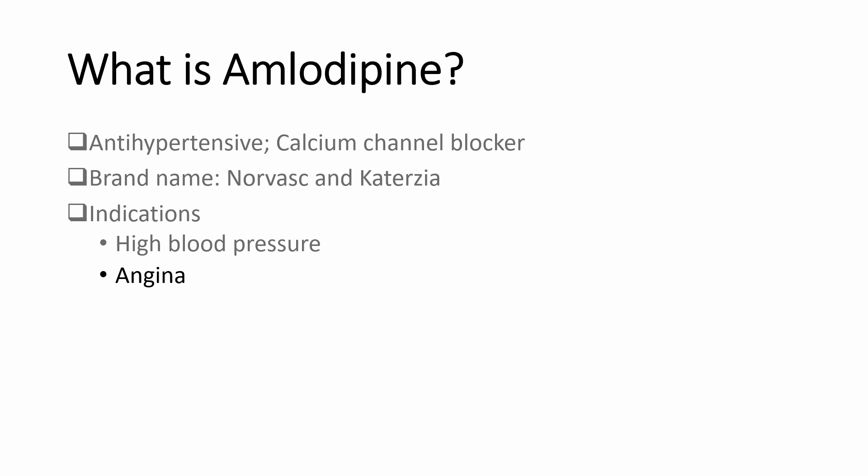Amlodipine is also used to treat angina. This is pain in your chest caused by narrowed vessels in your heart. It is also used to treat Raynaud's phenomenon. This is when your fingers turn cold, pale, and numb. This can happen when it's cold or when you are under stress.